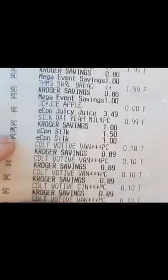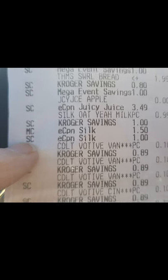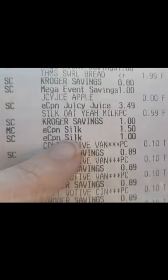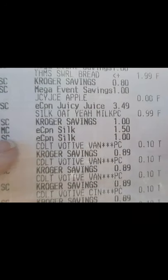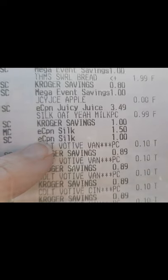Then we have the $1.50 manufacturer coupon — see the MC next to the coupon? That's manufacturer coupon. Then we also have the $1.00 off coupon here. This is a store coupon — see the SC? That is a five-time digital coupon.